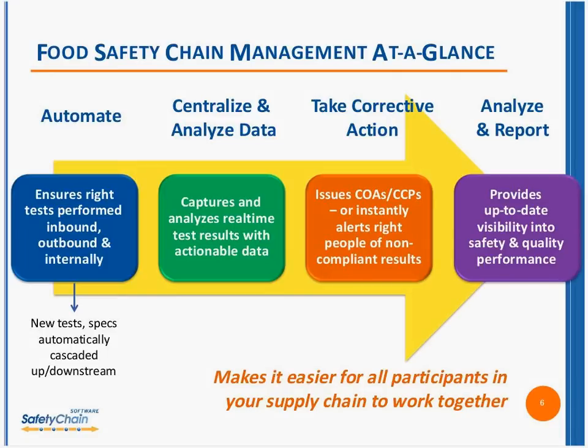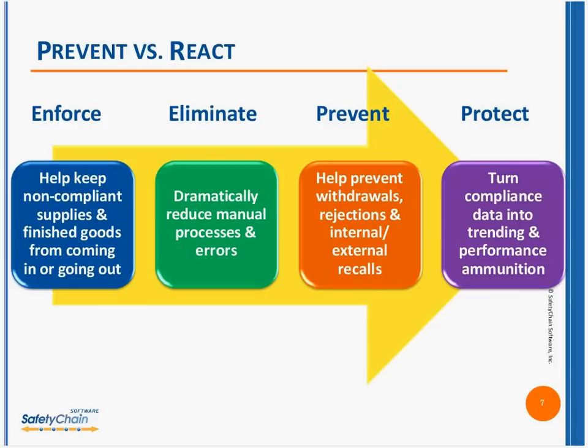This makes it much easier for all participants in your supply chain to work together. There is an up-to-date, centralized, very visible action center for safety and quality performance reporting and trending. This helps you prevent safety and quality issues versus react to them. It helps keep noncompliant supplies and finished goods from coming in or getting out, dramatically reduces manual processes and errors, helps prevent withdrawals, rejections, and internal or external recalls, and helps you turn compliance data into competitive ammunition to make sure you're working with the best suppliers.